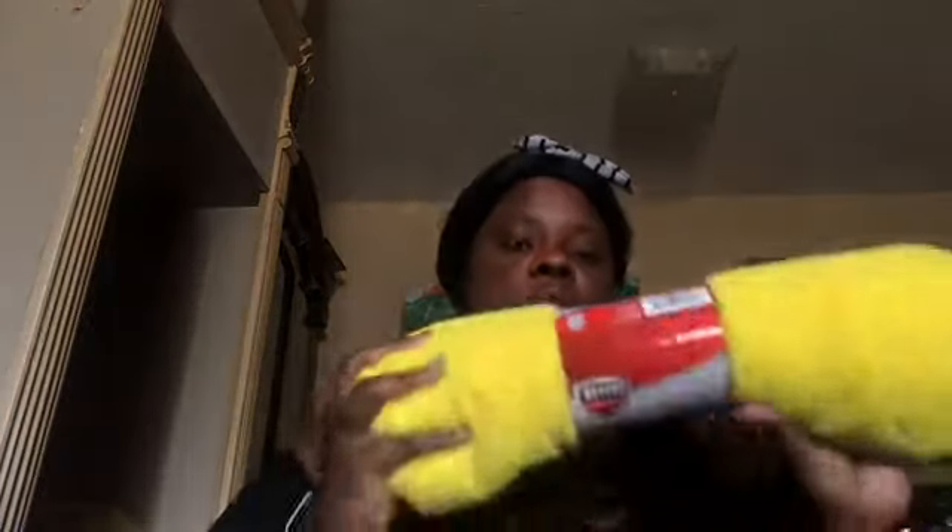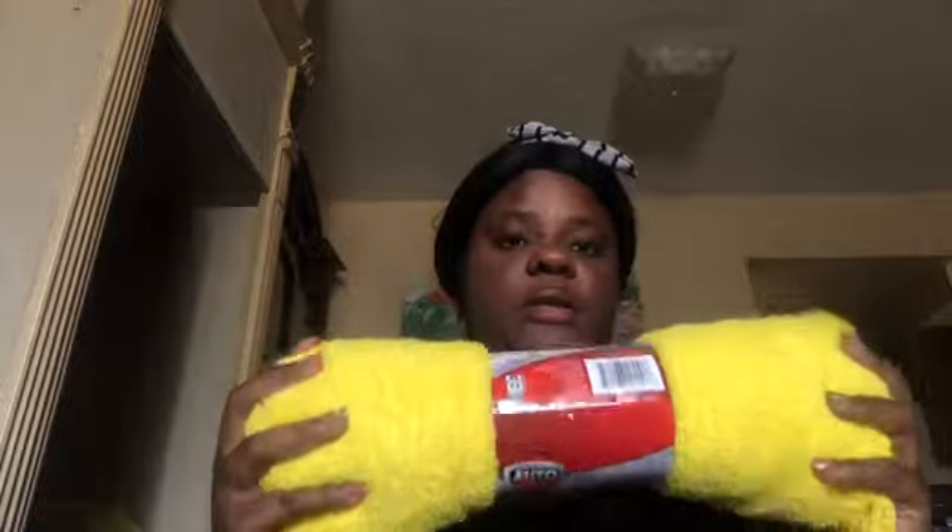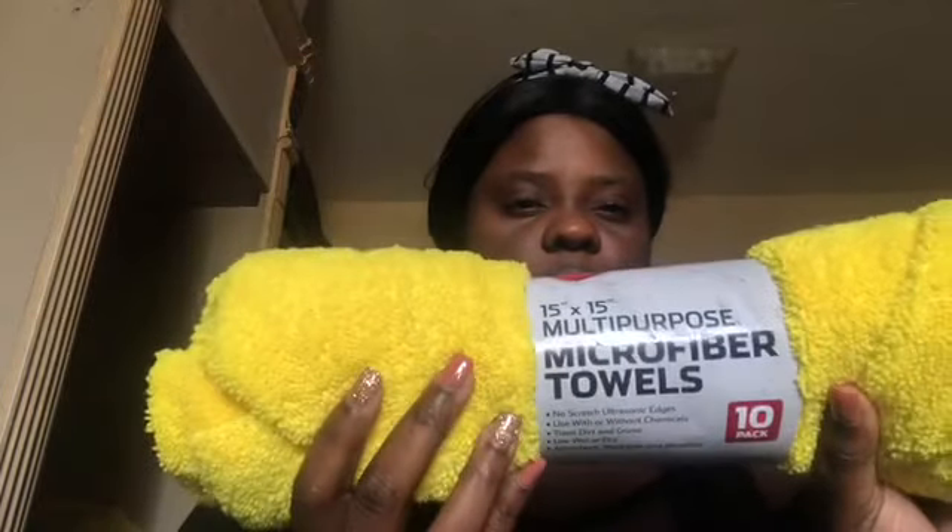For grooming, I got a pack of 10 microfiber towels from Walmart for four dollars. My breeder said microfiber towels are really good for after bath time — they remove grease and dirt really well.